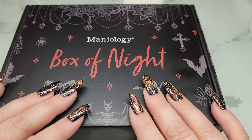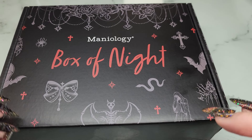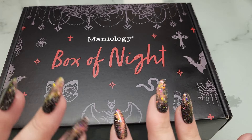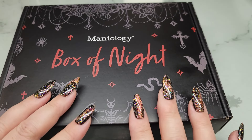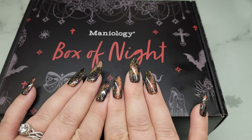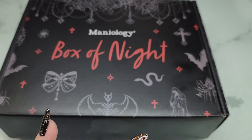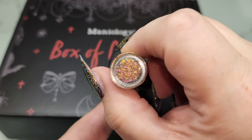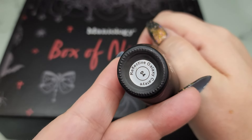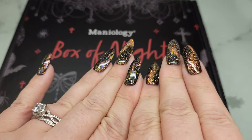Hey guys, it's Ginger, welcome back to my channel! I have the brand new Maniology Halloween box. This year's theme is 'Box of Night' — I'm so excited to dig into this. It looks like it might be vampire/bat themed. I did a set of press-ons in celebration for this box. I just popped these on — it's a black gel polish base with a cat eye over top from Raya, the reflective galaxy cat eye. It's gorgeous and looks a little bit Halloween-y.